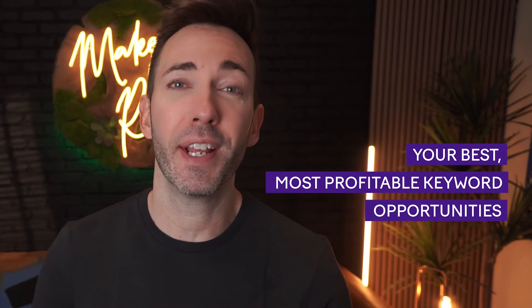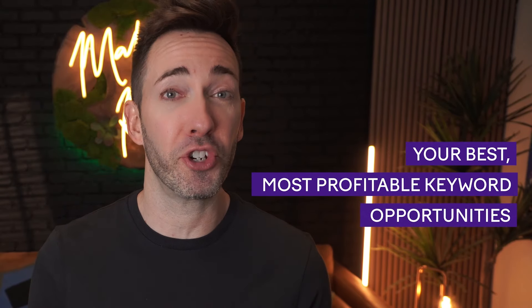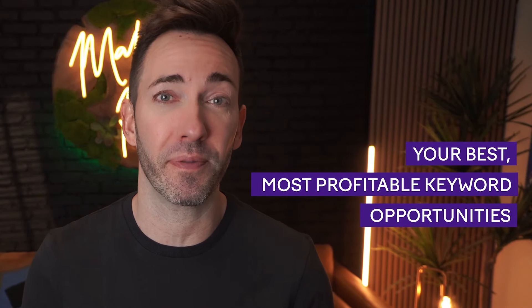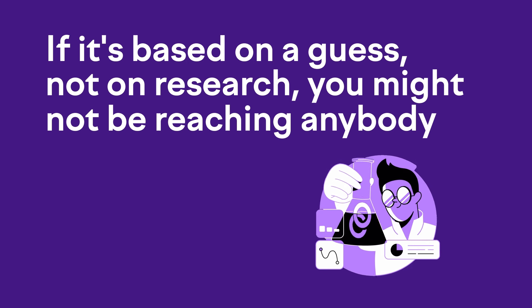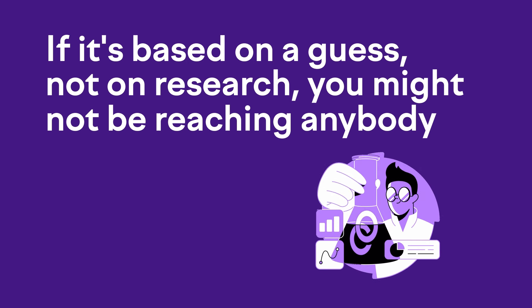In this video, we're going to get a little bit tactical and actually get to work finding your best, most profitable keyword opportunities that you should be targeting in local search. The thing is, what you think you want to be found for might be right on the money, but if it's just based on your best guess and not on actual research, you might not be reaching anybody at all, and there are a few reasons for that.